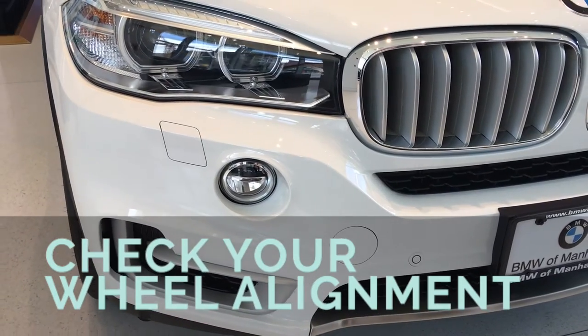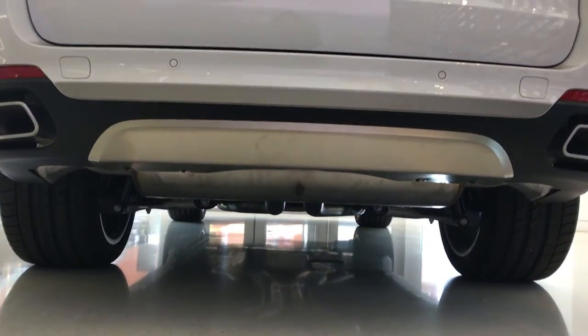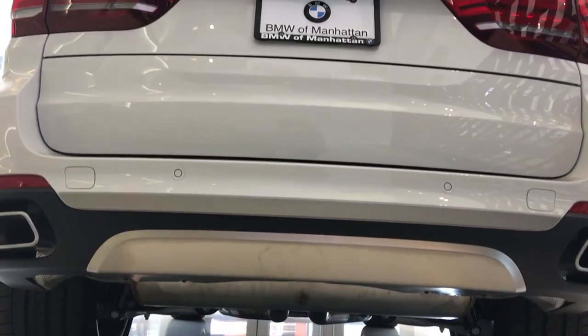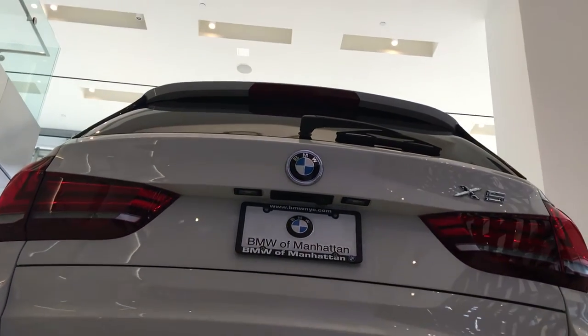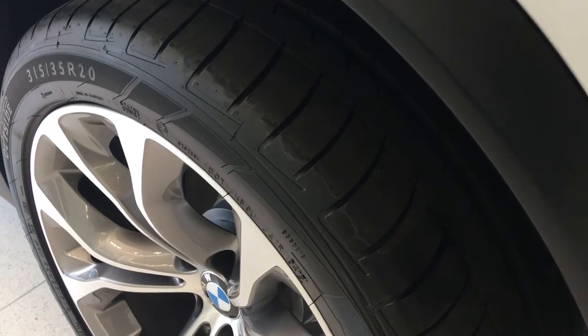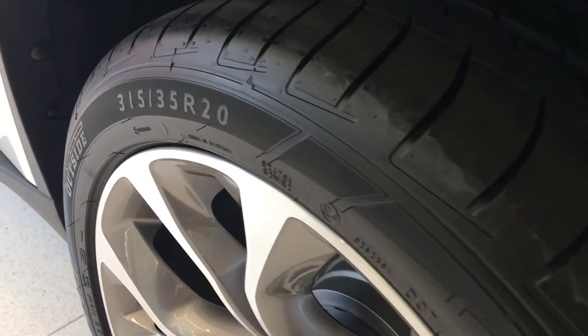Number two, check your wheel alignment. We had one customer that came into the dealership with brand new tires, decided not to do an alignment, and went on a long road trip. By the time the customer was back, the tires were completely bald. This obviously is unsafe, especially in wet conditions, but it also affects the vehicle handling.